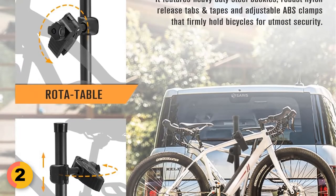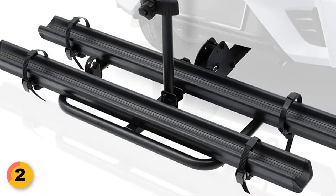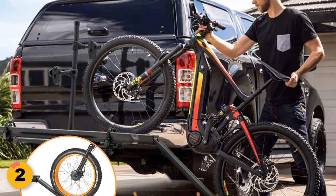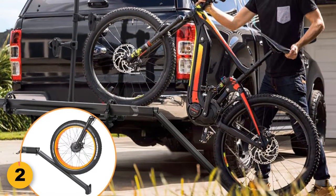For added security, the rack features heavy-duty steel buckles, robust nylon release tabs and tapes, and adjustable ABS clamps with TPR pads to protect your bikes from scratches. For easy trunk access, the rack can be tilted down with bikes loaded. It fits on most 2 inch hitch receivers.